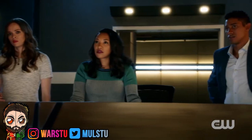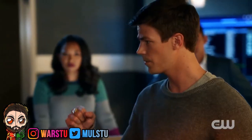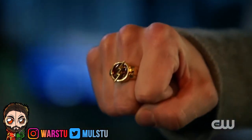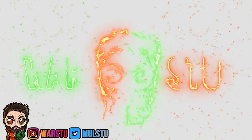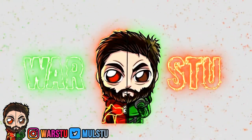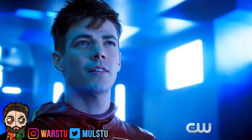I don't have a suit. Actually, I have a backup. Total fan favorite. What is up, Warheads? Warstreet here with a video on The Flash Season 5.